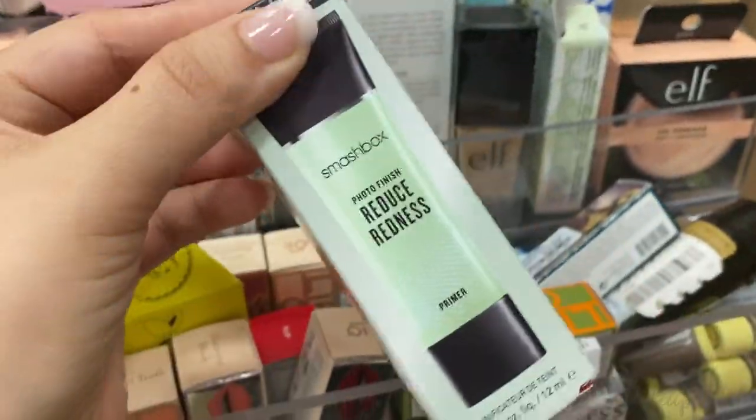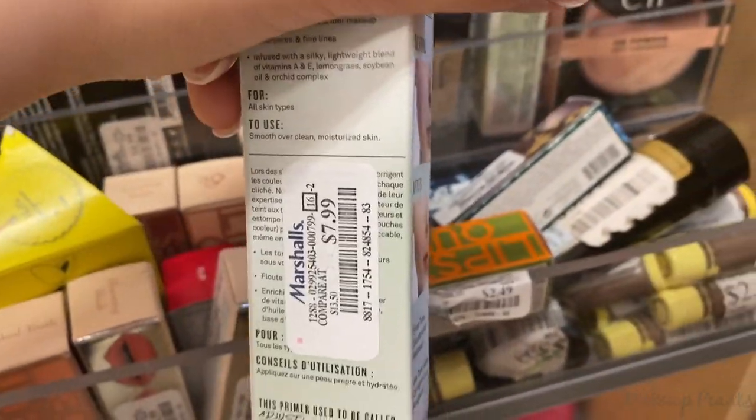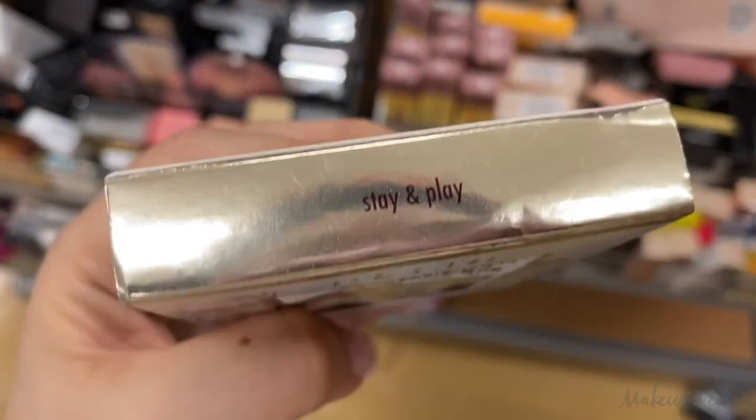This is the Redness Reducer primer from Smashbox, going for $7.99. And then from Stila, going for $10, this is the Stay All Day Play Liquid Lipstick Set in the shade Stay and Play.